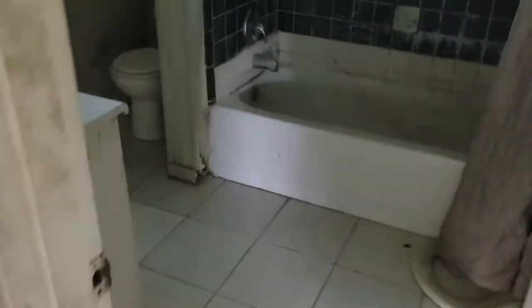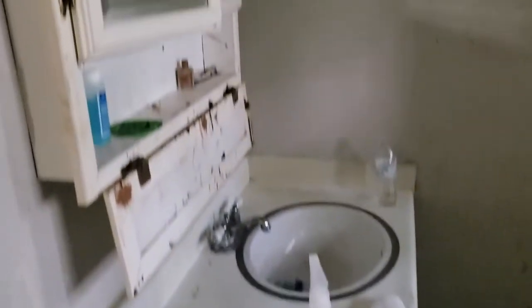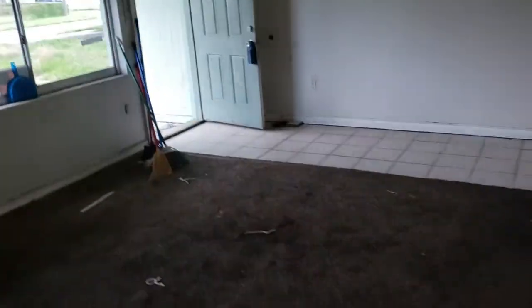And here is the guest bath. No surprise — needs a lot of work. And there's the vanity. Back out into the main area.